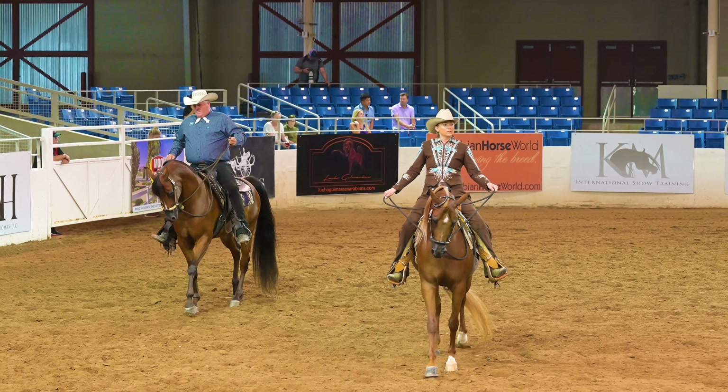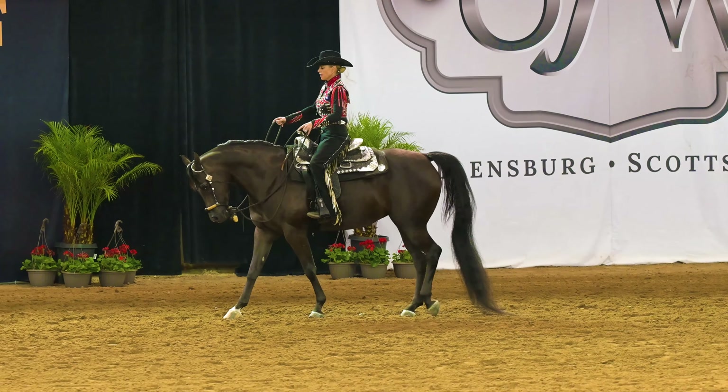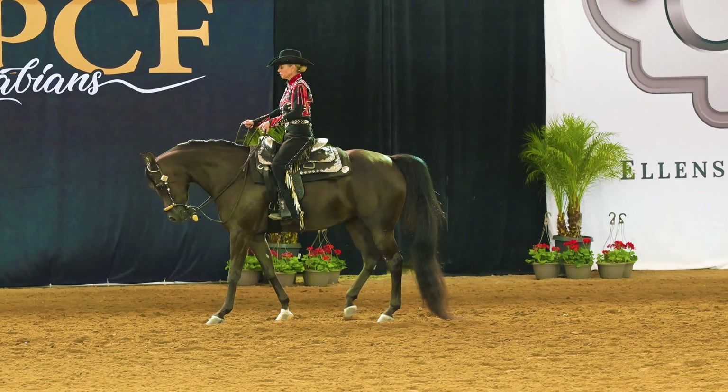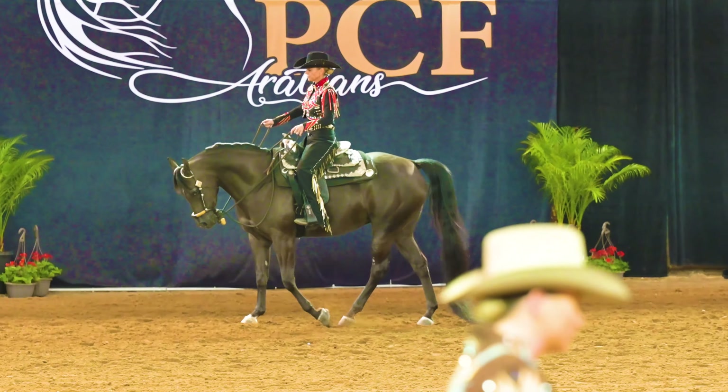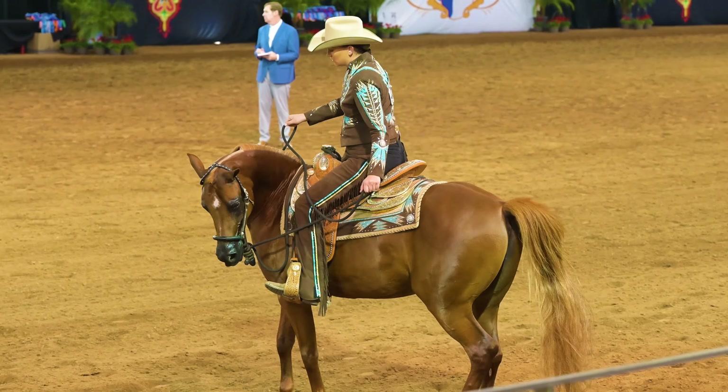Now we'll take just a few seconds to watch some of these riders at the walk. Now they reverse and continue at the walk going the other direction.